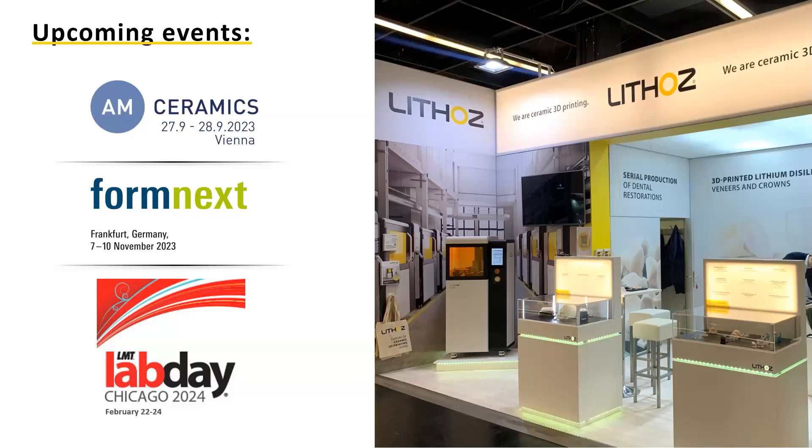Before we near the top of the hour, Sebastian, what do you think are some of the key takeaways from this webinar? What is the most important message attendees should take away, and where can they learn more? The most important thing is that it's possible — you can print lithium disilicate. You need to notice that this technology is focused on big labs. We can print very fine veneers, so non-invasive dentistry is basically starting right now. Where you can see us next: if you're in the US, the LMT Lab Day in Chicago would be the perfect meeting to talk with us and see how we can get this technology in your lab.